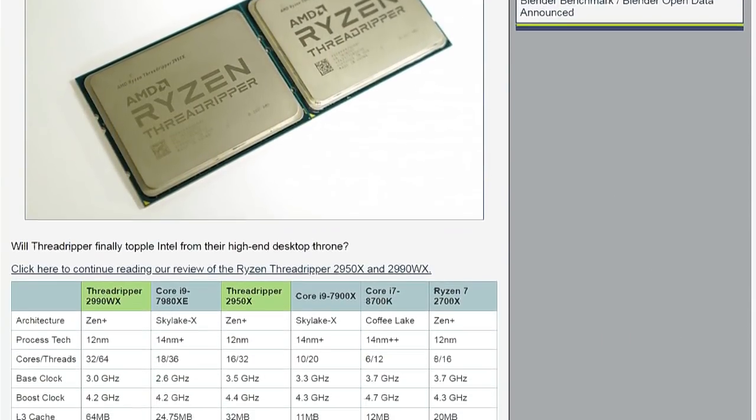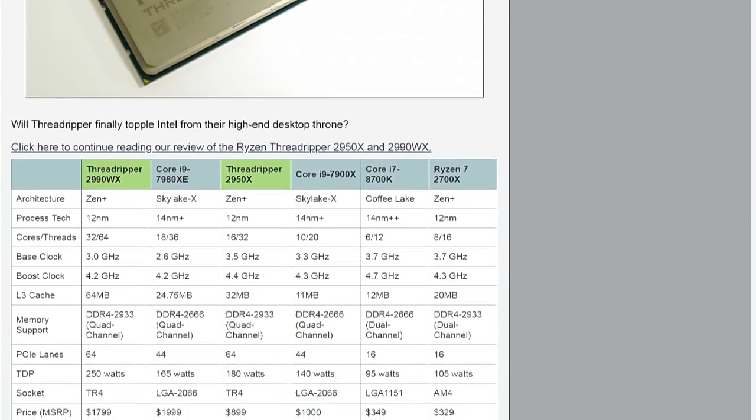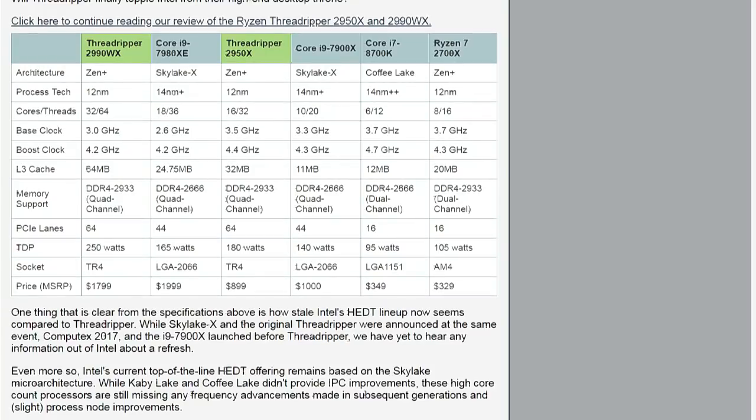The 2990WX is $1,799 — that's the 32-core, 64-thread part. Honestly, it's the one that in the build-up to this launch was the most interesting and exciting, right? It was where all the rumors were coming in of AMD doubling the core count again from 16 to 32.